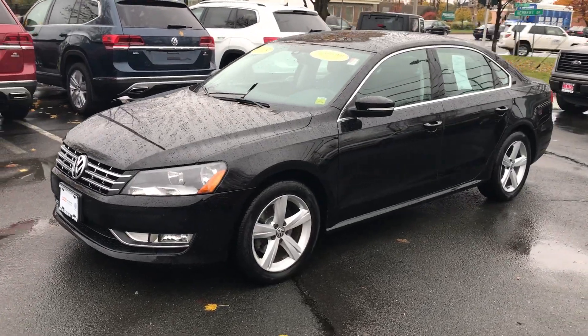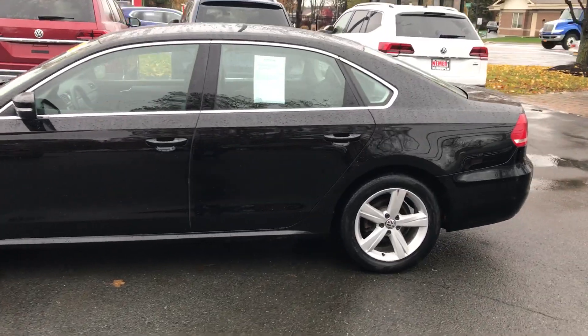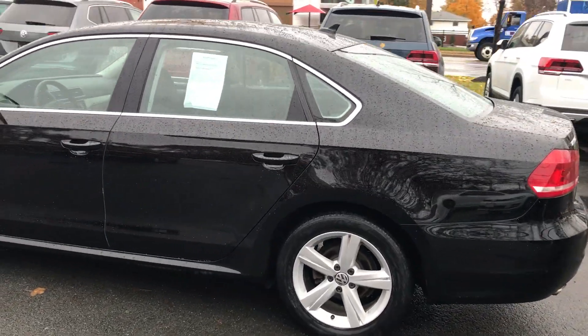Here's a recent lease return — it's a 2015 Volkswagen Passat Limited, so it's a limited edition with some nice upgrades. Only 37,000 miles on this certified vehicle.